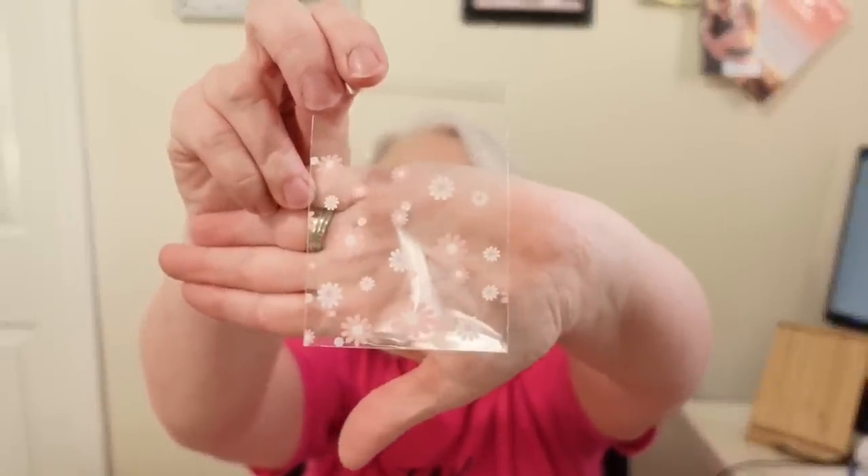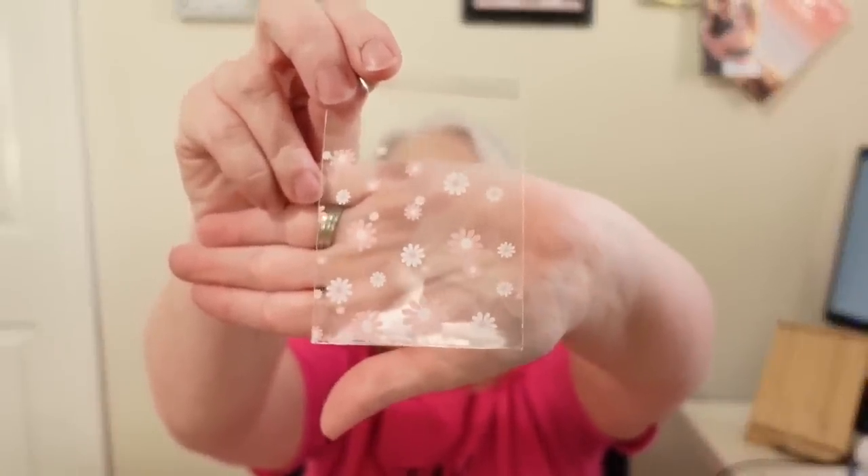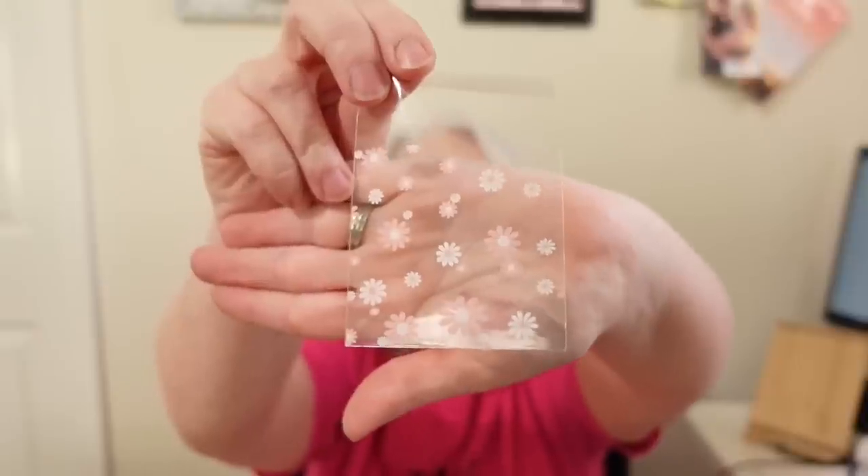My next item is these little self-sealing bags — they're clear with pretty little pink flowers on them. These would be great for putting jewelry in if you're selling key chains, necklaces, or earrings. They'd also be really nice for a bead exchange or sending small ephemera. They're just so cute and make such a nice presentation. You get 100 of these bags for 79 cents.